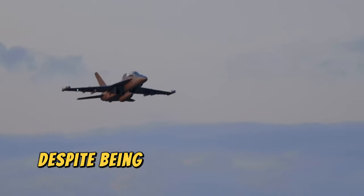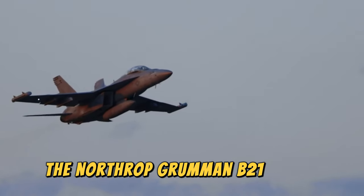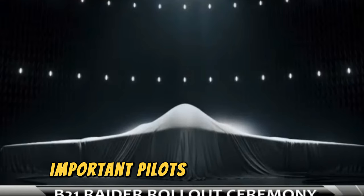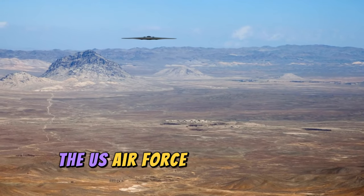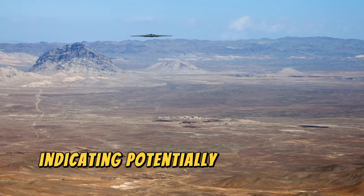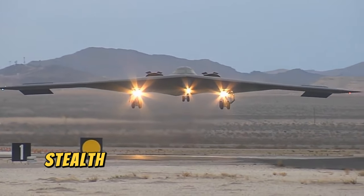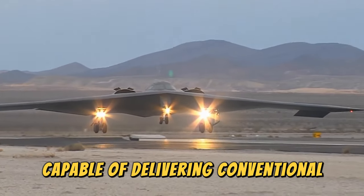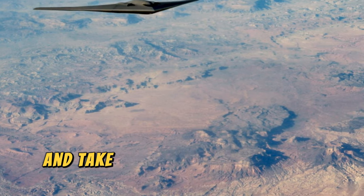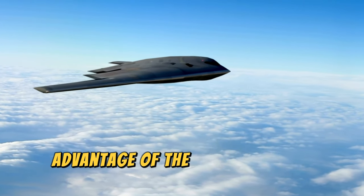Despite being in service for several decades, the B2 Spirit remains an advanced aircraft but is close to being replaced by the Northrop Grumman B-21 Raider. On September 19th, 2016, the B-21 was formally named Raider in honor of the Doolittle Raiders of World War II. New images released in January 2020 indicate a potentially smaller size and weight compared to the B2. As part of the long-range bomber program, the B-21 will be a long-range, heavy-payload stealth strategic bomber, expected to debut after 2025 and take full reins as the official strategic bomber by 2030.